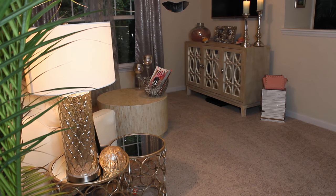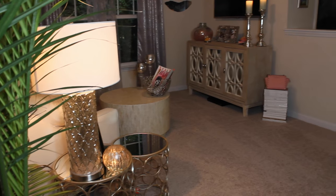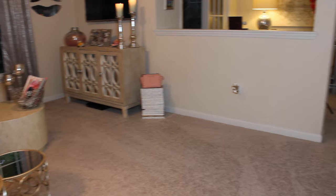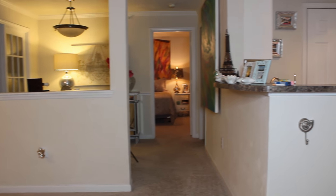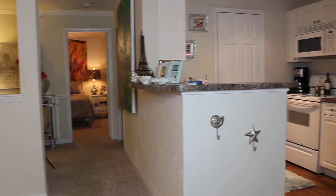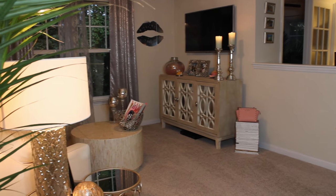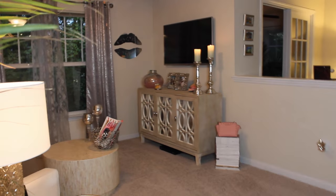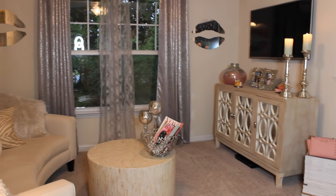So you guys wanted an updated home tour, so I'm going to take you through. This is what it looks like when I'm just entering my home through my front door. I wasn't going to show you outside because it's so loud and the flowers kind of look crappy. So I'm going to take you through everything and show you my living room, my kitchen, and pretty much everything — how I've decorated, things like that.